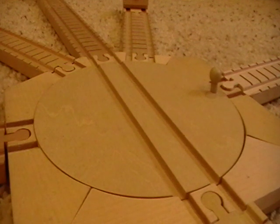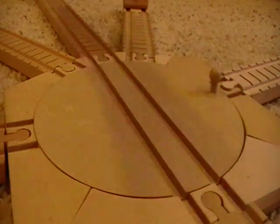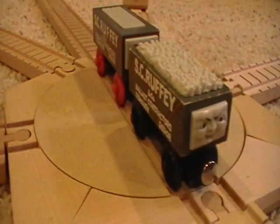Hey everybody, it's Thomas Wynn Railway here, and I have another Thomas Wynn Railway discussion coming up. Without further ado, this is a discussion on my old style Scruffy.